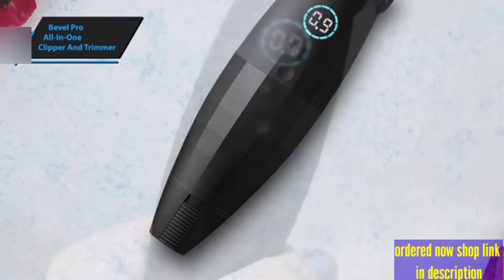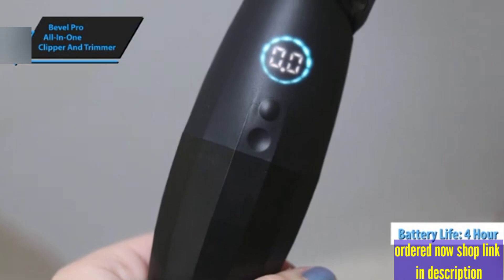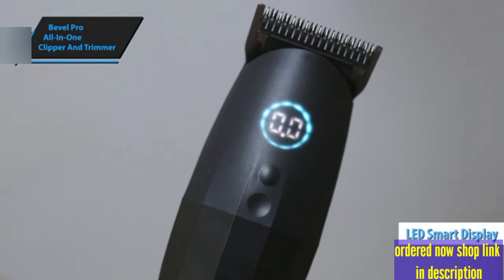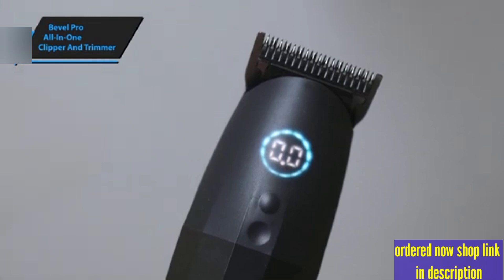Boasting an impressive battery life of four hours, it significantly outperforms many competitors in its class. The clear LED indicator ensures you always know how much charge remains, preventing any unexpected interruptions mid-trim.